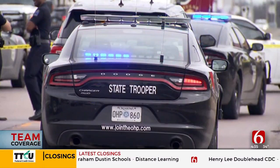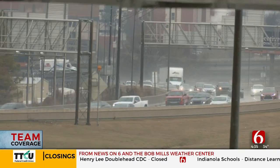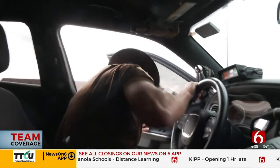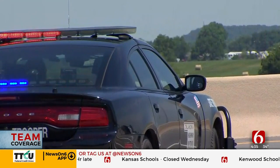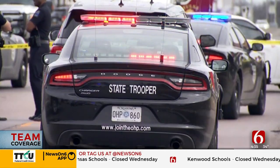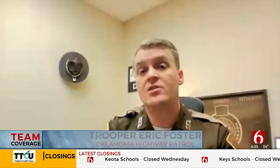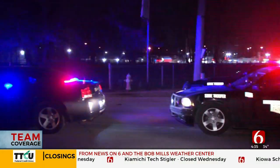Oklahoma Highway Patrol is warning people about the dangers of distracted driving. OHP holds a campaign against distracted driving each year in January to honor Trooper Nicholas Dees, who was killed by a distracted driver in 2015. Troopers say texting and driving is always dangerous, but especially when there's bad weather — when it is wet or slick, you need more time to make a decision to slow down. OHP also wants to remind drivers it's state law to move over if you see flashing lights on the side of the road.